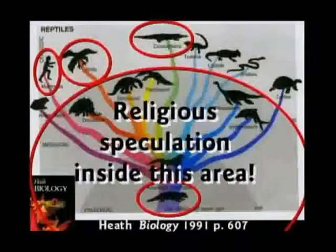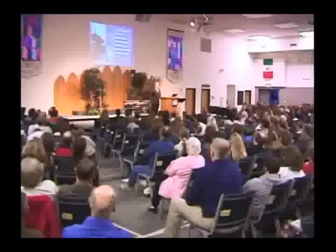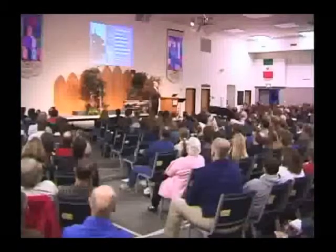Reptiles produce reptiles. Dogs produce dogs. People produce people. And there's never been an exception to that. Darwin said, if my theory be true — here's his book right here, you can look on page 211 — he said, if my theory be true, numberless intermediate varieties must assuredly have existed. You're right about that, Charlie. I mean, to change from a rock to a dog would take a few changes.